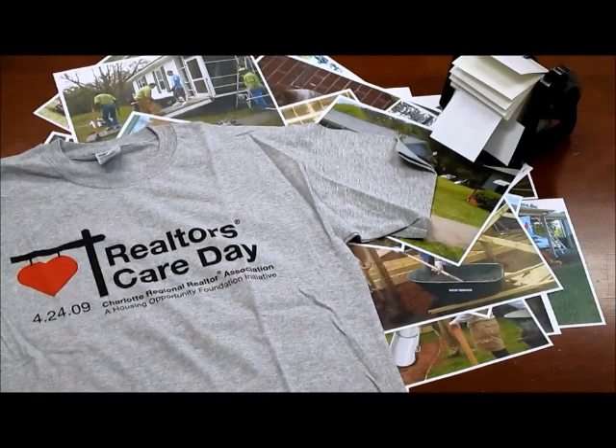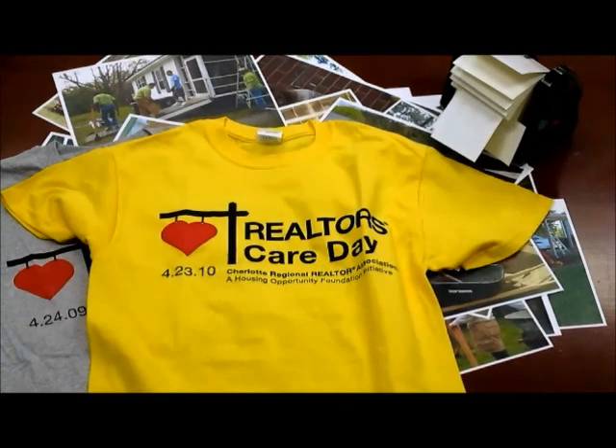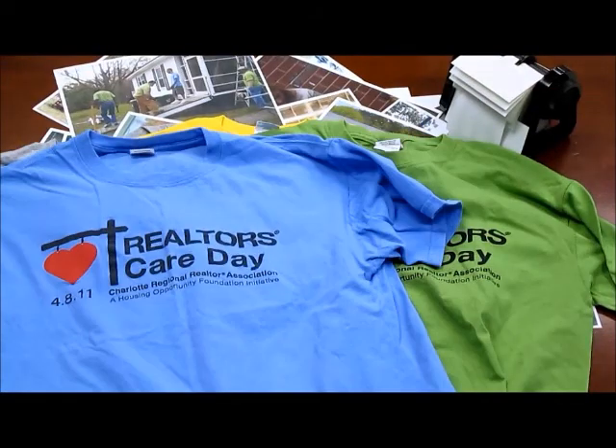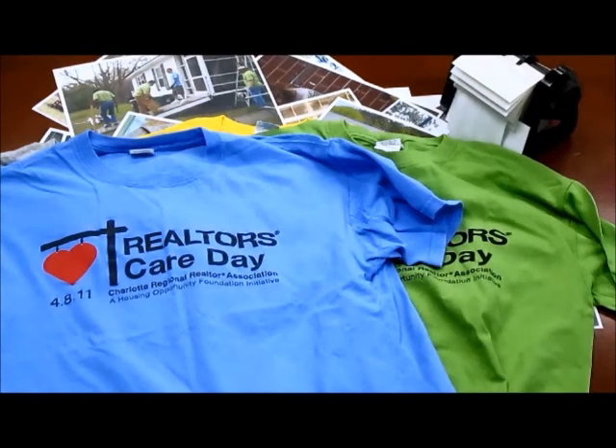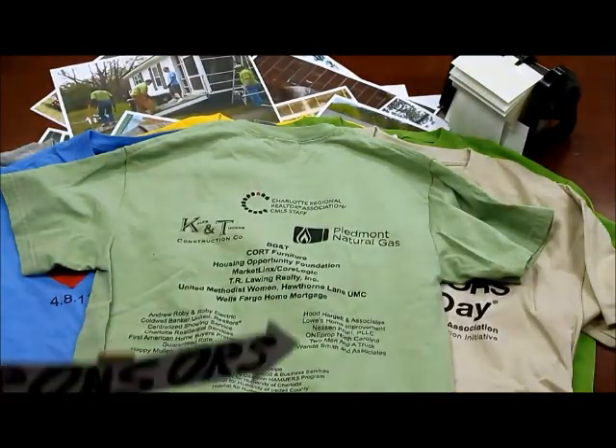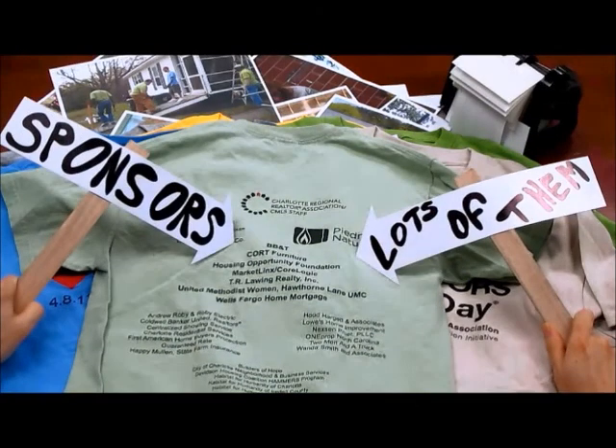Outside the realtors themselves, the whole community gets behind this event. Home improvement stores and wholesalers donate all the materials they can and give us barrel scraping prices for everything else. Restaurants donate all kinds of good stuff for the volunteers and the homeowners to eat. And contractors supervise all the work, donating their time and expertise to making sure this work gets done right.